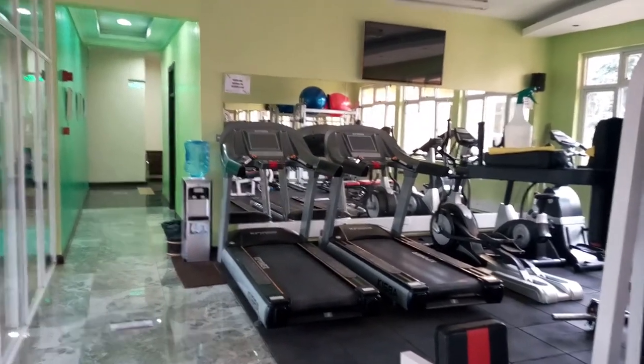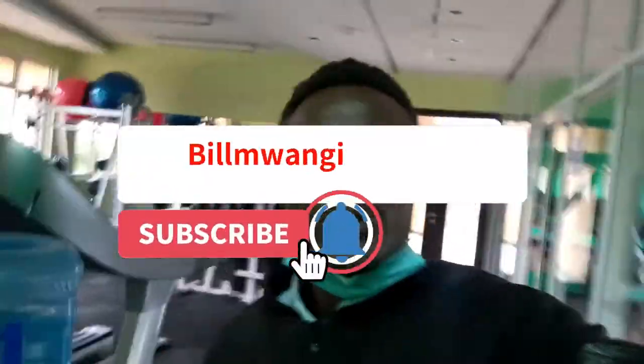Guys, that was basically the gym tour. My name is Bill — just make sure to click that subscribe button so we can meet in the next video and you won't miss any of our upcoming topics. Go to the links in the description to contact us on our Facebook page. Let's meet in the next video!